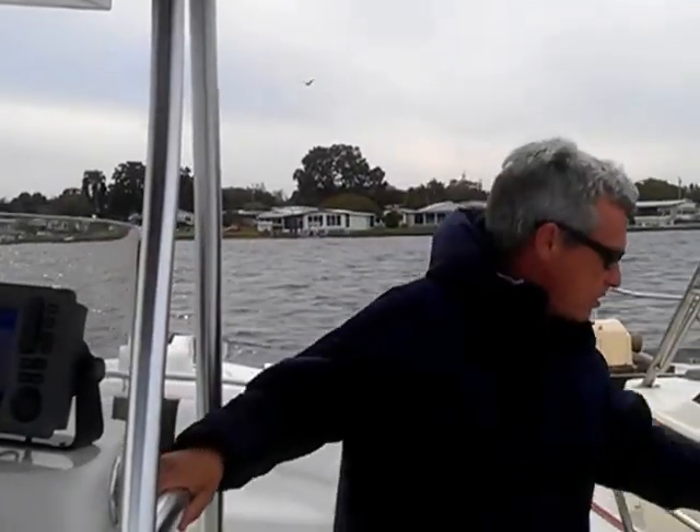Hi, I'm Brad with Boat Motor Superstores, and we're here on Lake Tarpon this afternoon. I'm going to show you a nice C-Chaser with twin 225 Yamaha four-strokes.